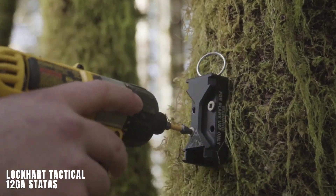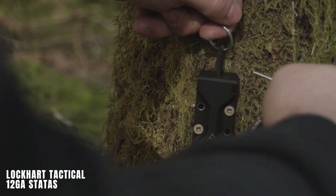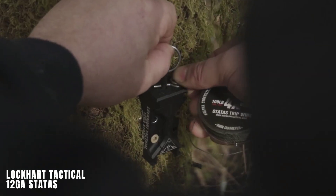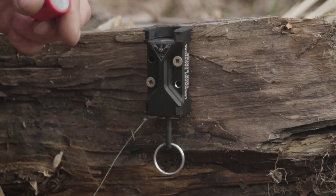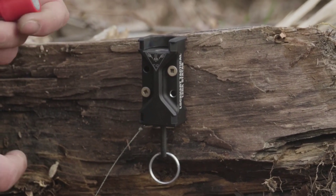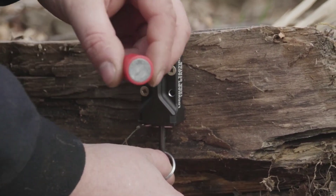For safeguarding campgrounds and tent camps, the Lockhart Tactical 12GA status tactical alarm system offers flexible configuration to adapt to various threats. It can be activated automatically or manually and comes in a basic kit priced at $75.